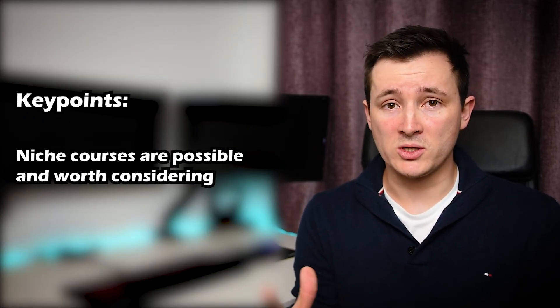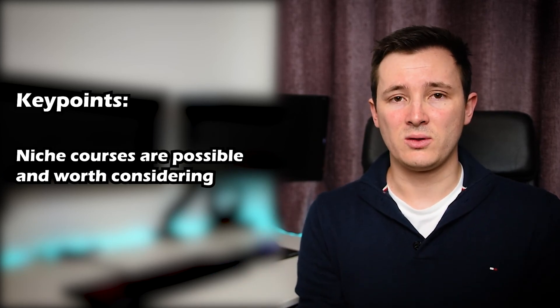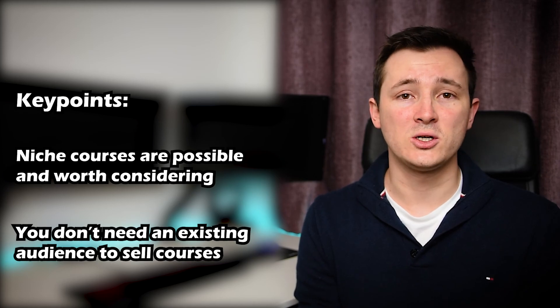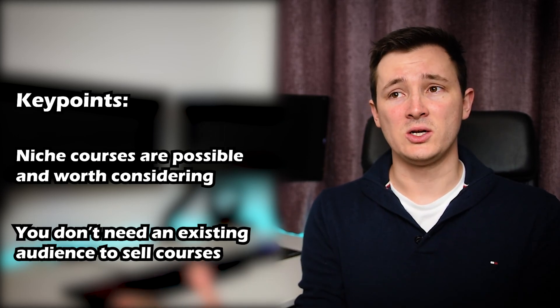Some key takeaways: niche courses are possible and there is real potential in them — just because all the big topics have been done, don't think there's no room for creating new courses. Also note that a lot of this we haven't had to drive traffic to, so even if you don't have a platform to funnel into these courses, you could still make money. Hopefully that's provided a lot of good insight. If you're a prospective instructor, I wish you the best of success. Thank you, and I'll see you in the next video.